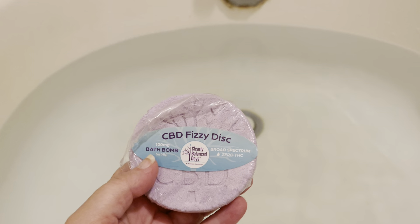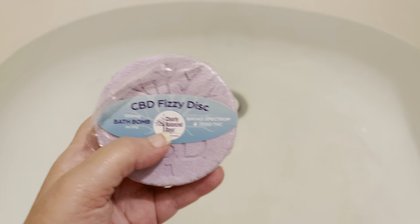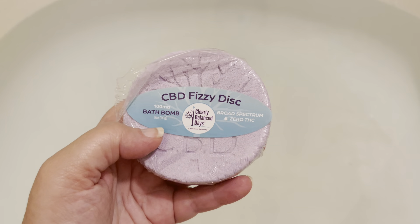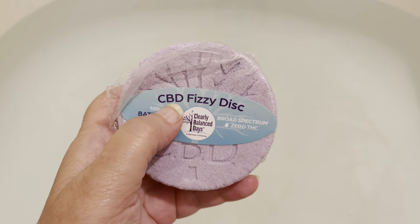We've got this CBD Fuzzy Disc, and it looks like Clearly Balanced Days is the company. This is a 100 milligram bath bomb, so that tells me it would have 100 milligrams of CBD in it.